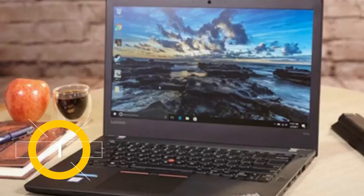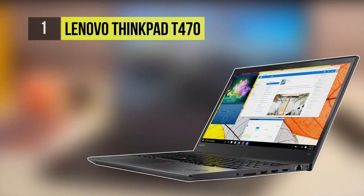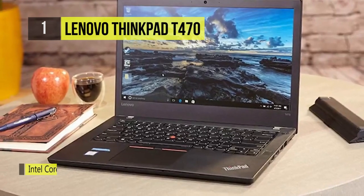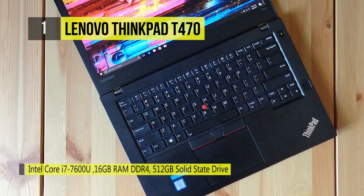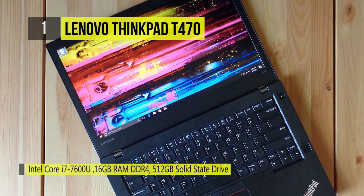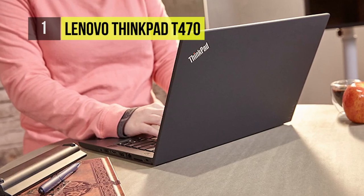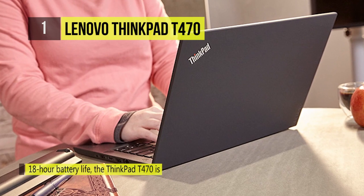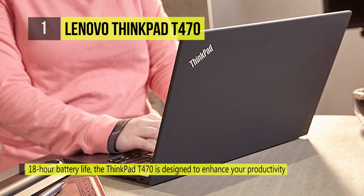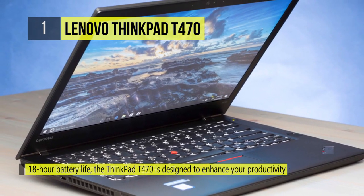Holding the first place among the list of best laptops with the most extended battery life, we have the Lenovo ThinkPad T470. It is equipped with an Intel dual-core i5-7200U processor and 8GB DDR4 2400MHz RAM. It comes with the responsiveness and efficiency of 7th generation Intel Core processors and lets you switch effortlessly between your favorite apps. With its two batteries and PowerBridge technology, it gives you greater flexibility and up to 18 hours of power on a single charge.